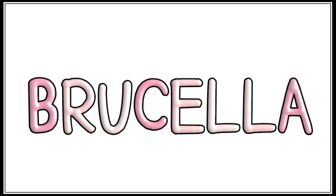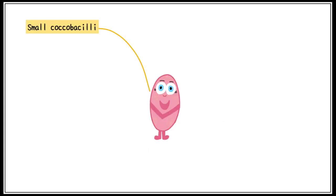Hey everyone, today we are going to look at a small topic that has gained a lot of attention recently: Brucella. It is a small coccobacilli, meaning a very short oval-shaped rod. It is pink in colour, or gram negative.